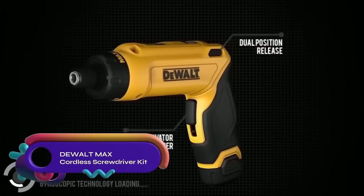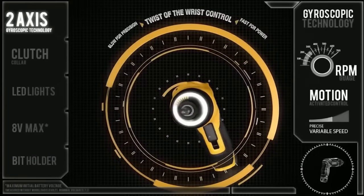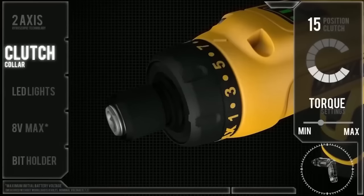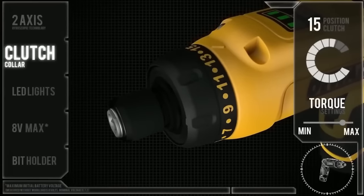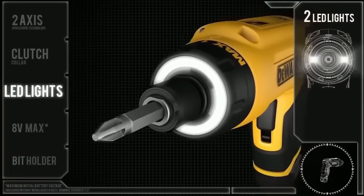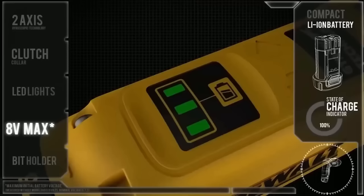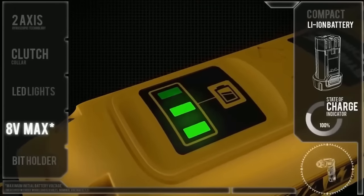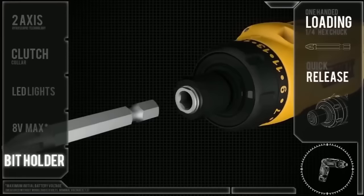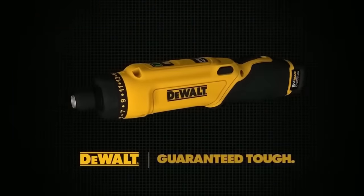The DeWalt Max cordless screwdriver kit is an 8-volt cordless screwdriver with a gyroscopic sensor for precise control. It features a variable speed trigger and a reversing switch. The kit includes two 1.5Ah batteries, a charger, and a carrying case. It is suitable for light-duty tasks like furniture assembly and repairs. Pros include precision control, variable speed, and compact size. Cons include lower power compared to some models and average battery life. Overall, it's a good choice for homeowners and DIYers for light-duty tasks.